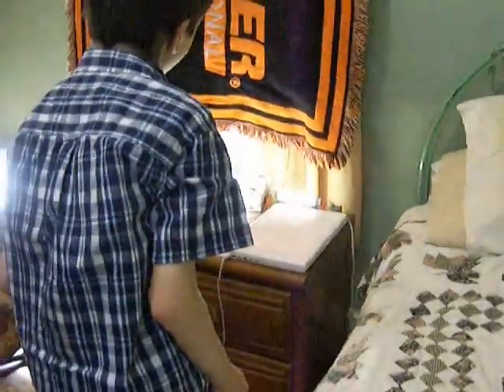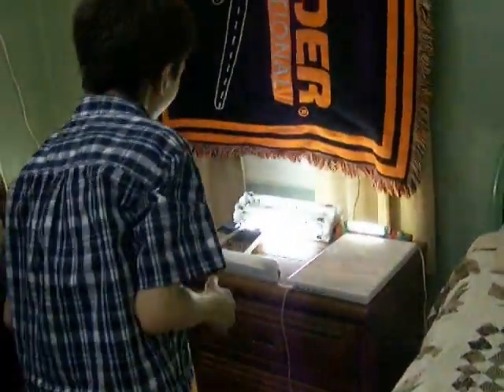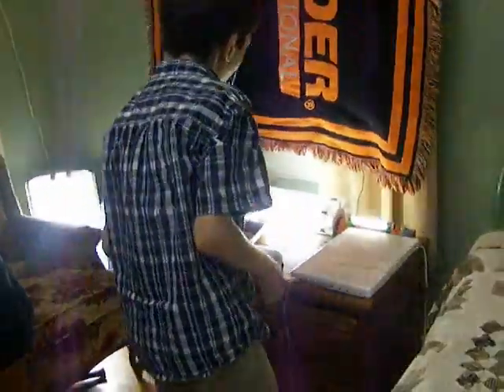Wow, look how bright that makes it. Oh, wow. That turns on all of them.